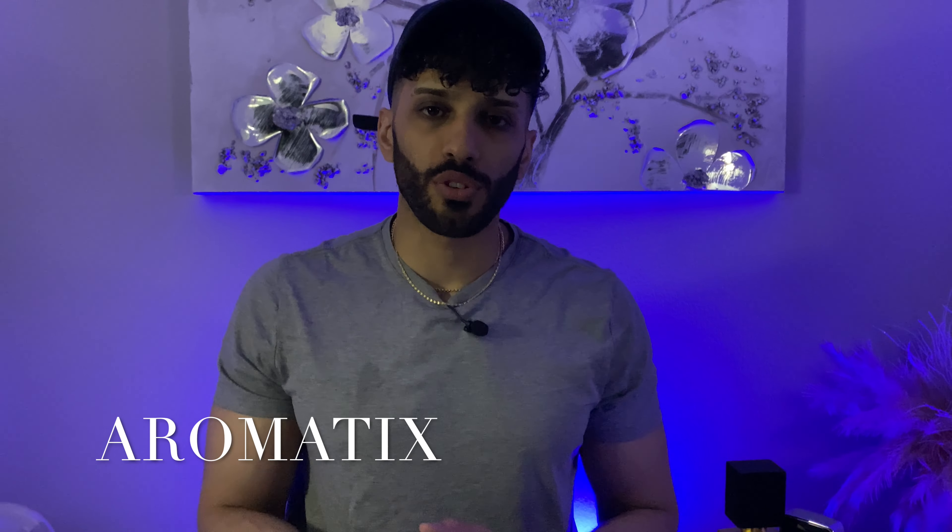17 Middle Eastern fragrances that are perfect for the fall time. I've got 17 fragrances here. All are Middle Eastern, so you know they're sub-$50. Some of them might be really close to that $50 mark, but none of them surpass it.